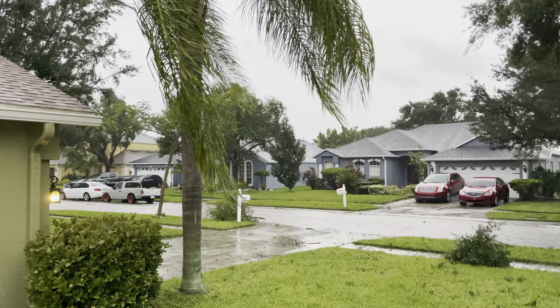Winds are not too bad right this second — they slowed down. We had some pretty strong gusts earlier. Limbs and branches are down around the neighborhood. Right now we seem to be in a little bit of a lull.